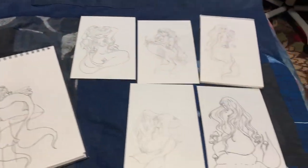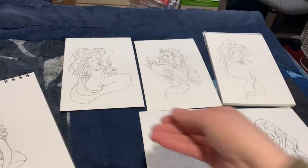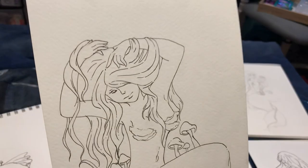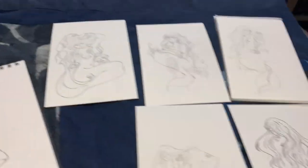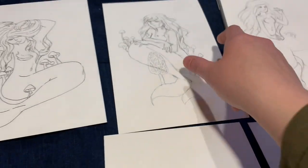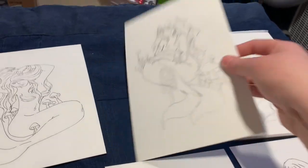Mermaid month is coming up, and I will be posting a video every single day, so I'm very excited for that. I've got a lot of mermaids already drawn — these are the current ones. This one is my absolute favorite so far; I really love the hair. My mermaids this year are mushroom-themed, and once I ink this one I'll fix everything up.